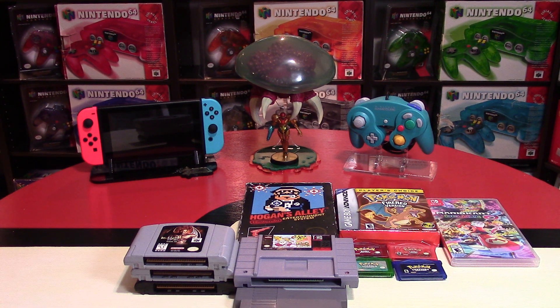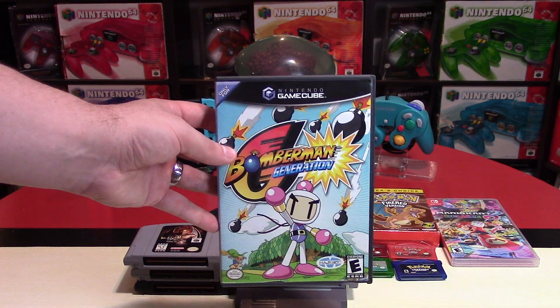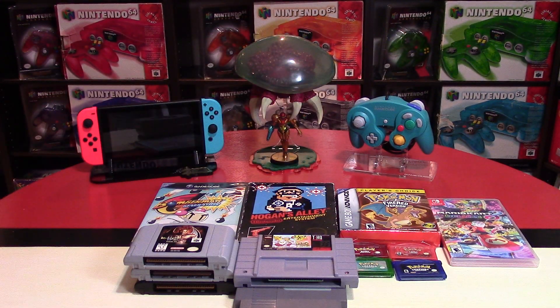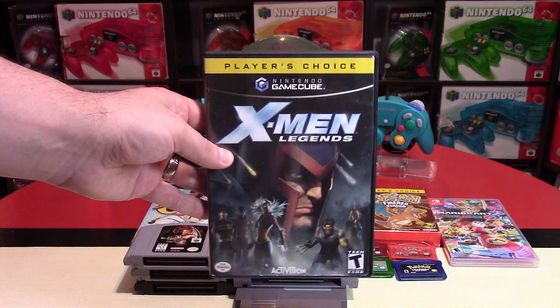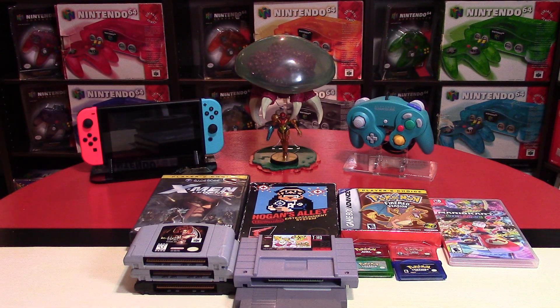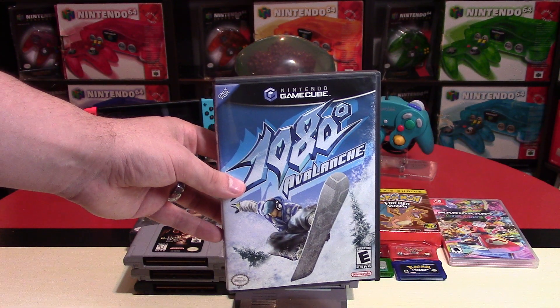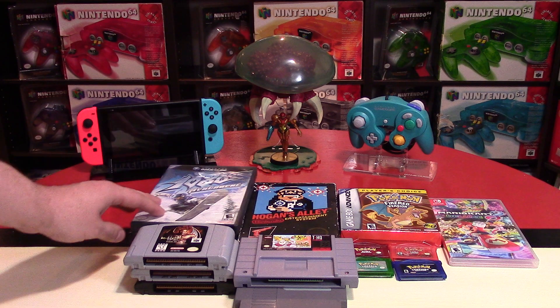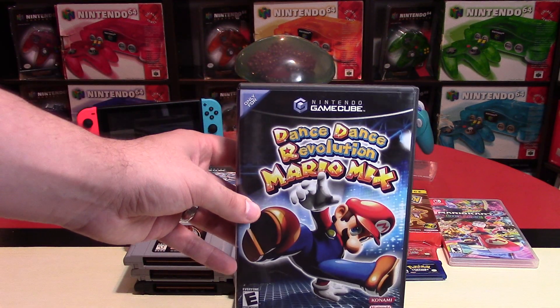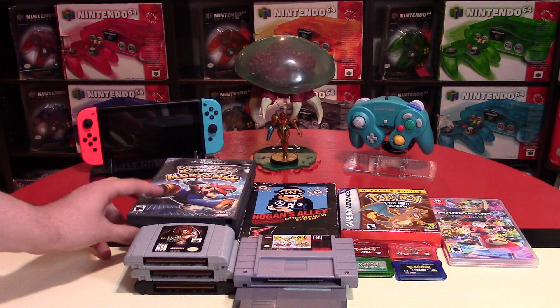Moving to GameCube — I picked up four games. Bomberman Generation for about $18, and X-Men Legends 1 in player's choice for $6 — I already had X-Men Legends 2. I also picked up 1080 Avalanche; I already have it factory sealed, so eventually I'll sell off the sealed one. And Dance Dance Revolution Mario Mix for $5 — I got that for a friend who really loves this game.